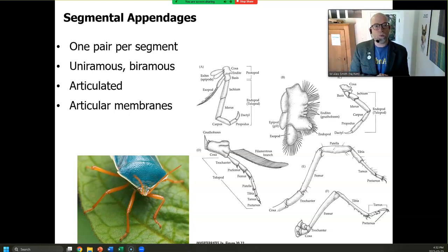So where we left off on Wednesday, talking about panarthropoda, was talking about segmented or jointed appendages — segmental appendages. I emphasized the fact that these can be for respiration, for mobility, all sorts of things. They can be uniramous or biramous.